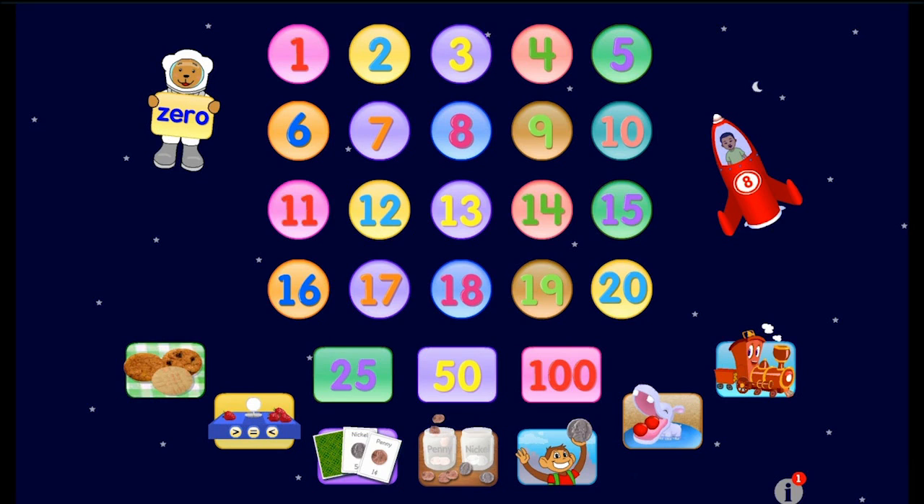Ten, nine, eight, seven, six, five, four, three, two, one, zero. Blast off!